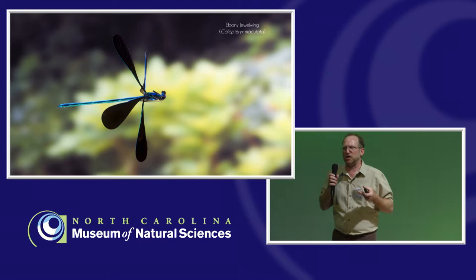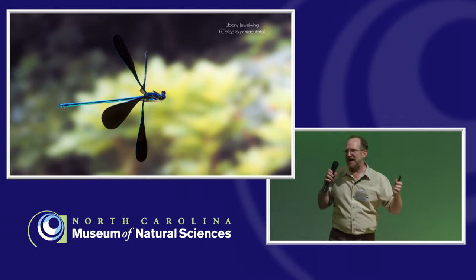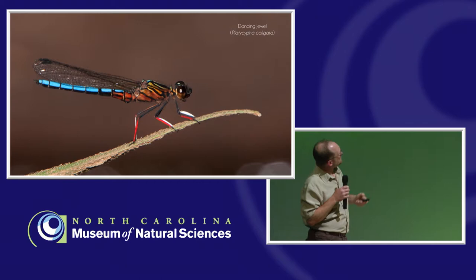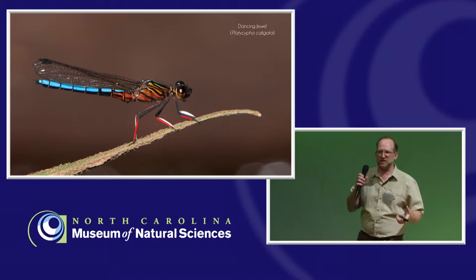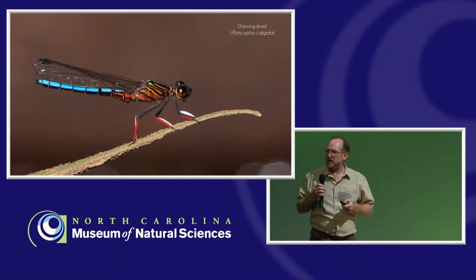In some odonates, particularly some damselflies, they actually have courtship behavior. This is the ebony jewel wing, a species you have around here — males will actually come up and flash their wings at females in a certain pattern to gain their attraction. It's basically dating, a little bit of a courtship period. Other damselflies, like this African species, have colorful legs and the male will flash the inside of its legs at the female to gain her receptivity. But for most species, the dating period is rather short.